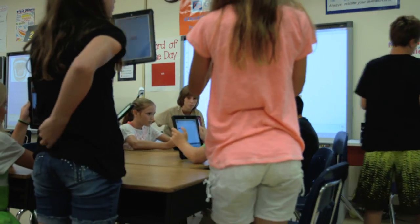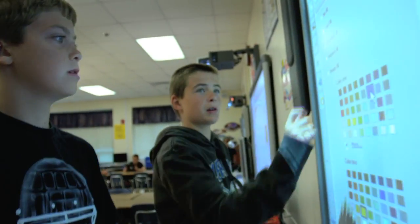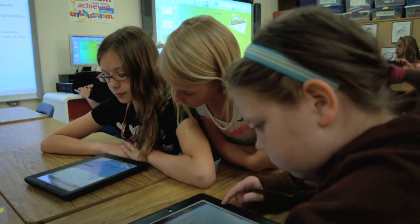We collaborate all the time. We're working in groups all the time and we know that's just part of life — you have to work in a group and get together. And that's transferred to the social aspect of the classroom as well. They're very accepting of one another socially as well.